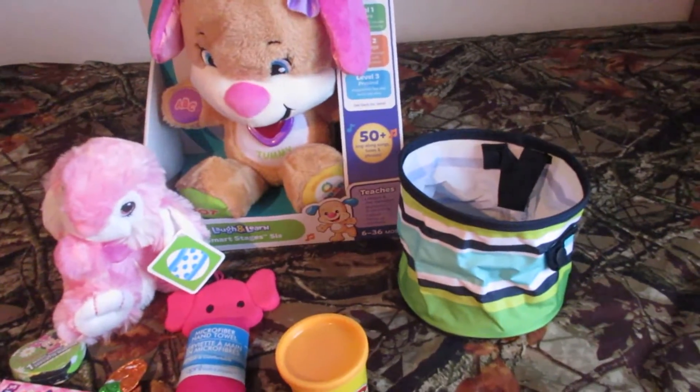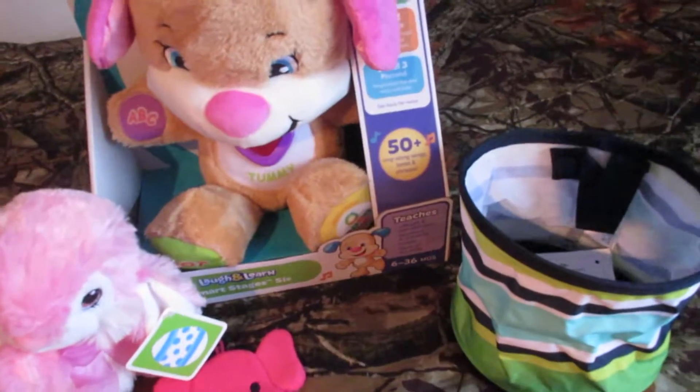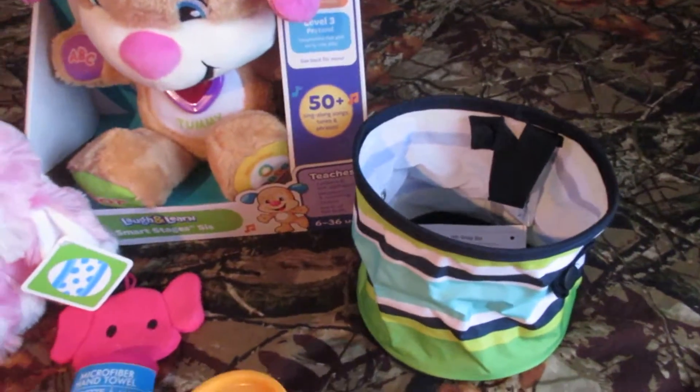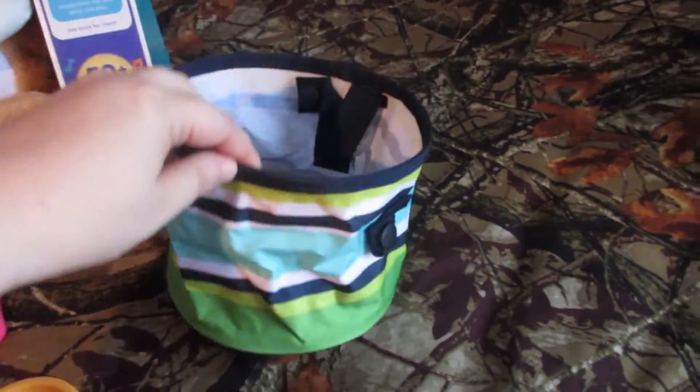Alright, hey guys, this is the Easter basket I put together for my one year old niece. Obviously I couldn't get her a ton of stuff, and the candy that I did get her, her parents will eat — but my brother will appreciate that, I'm sure. Her little basket is an Oh Snap bin from Thirty-One; it still has the tag on it, I haven't cut that off yet.